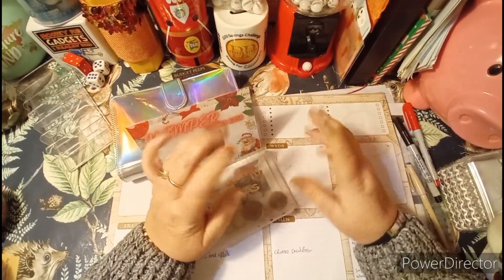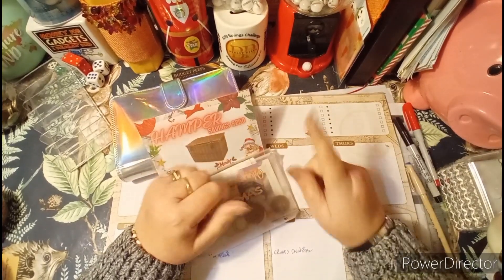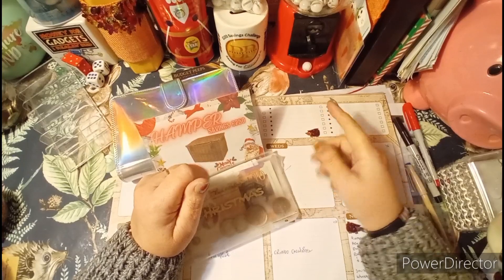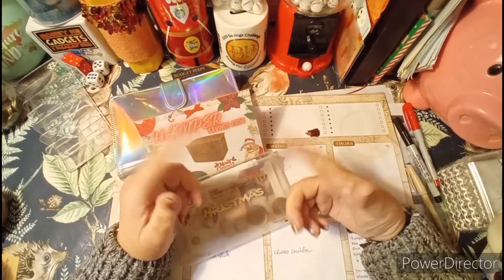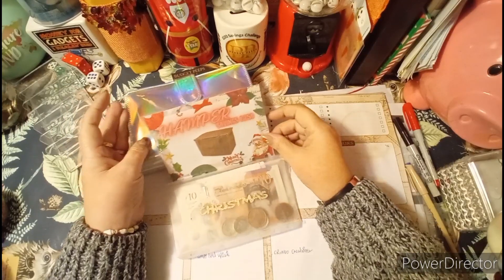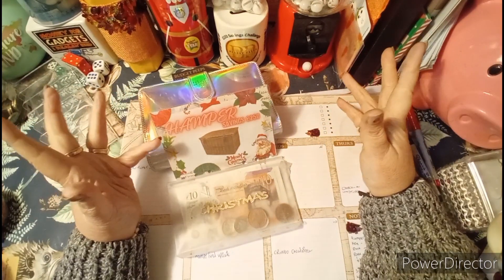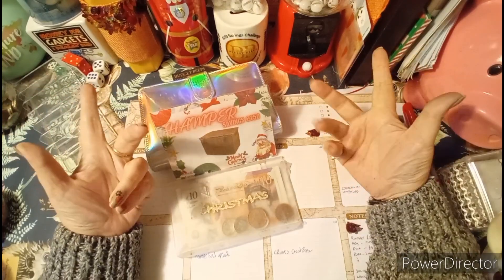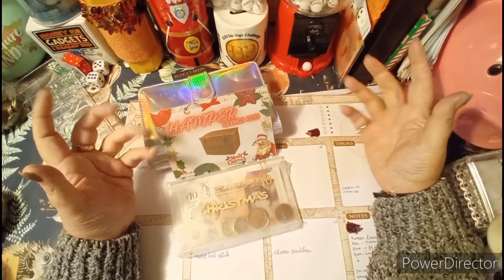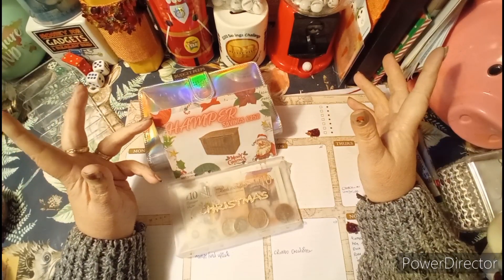Hi there, budgie peeps! How are you all doing? I hope you're having a fantastic day. If you're new to the channel, my name's Marie — welcome! If you're a regular returner, you'll know all about this already. I'm going to go through the Christmas hamper: how did we save for it, how are we spending our money, what's on our shopping list, where are the bargains? If you're getting together your Christmas hamper and want to know where the bargains are, stick with us.